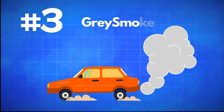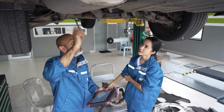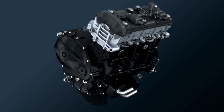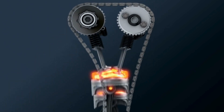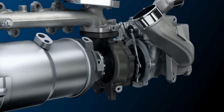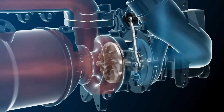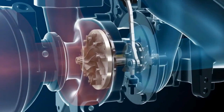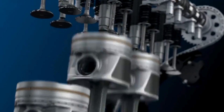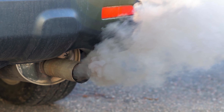Now let's talk about gray smoke. This type of smoke is a bit trickier to diagnose, but it usually points to a problem with either too much air entering the combustion chamber or burning engine oil. One common cause of gray smoke is a defective or failed turbocharger. If your turbo isn't working properly, it can push too much air into the combustion process, leading to gray smoke coming out of your exhaust.